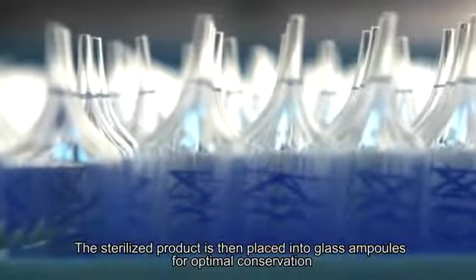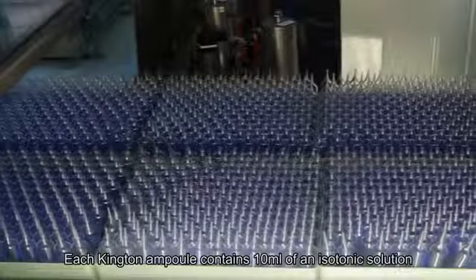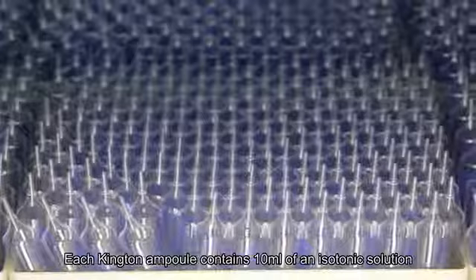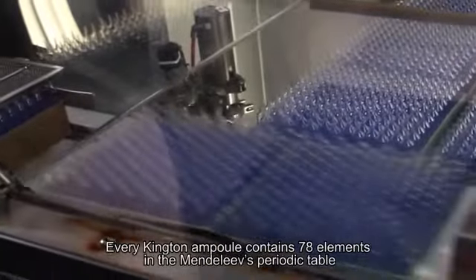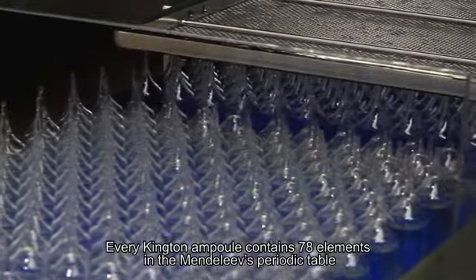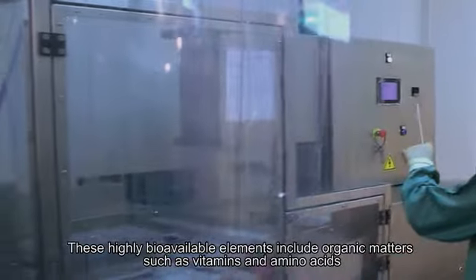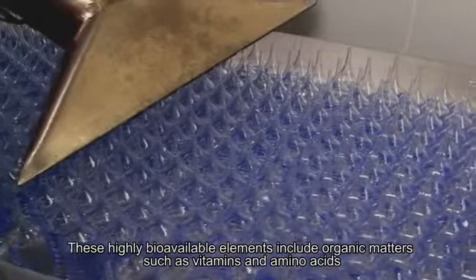The sterilized product is then placed into glass ampoules for optimal conservation. Each Kington ampoule contains 10 milliliters of an isotonic solution. Every Kington ampoule contains 78 elements from Mendeleev's periodic table, including highly bioavailable organic matter such as vitamins and amino acids.